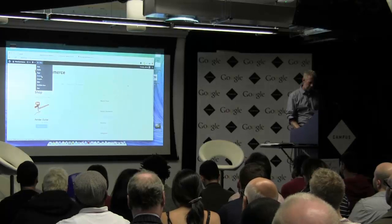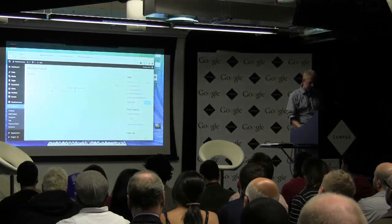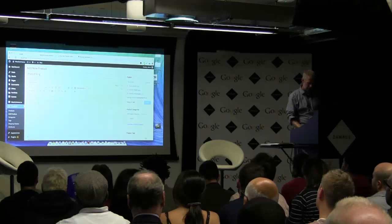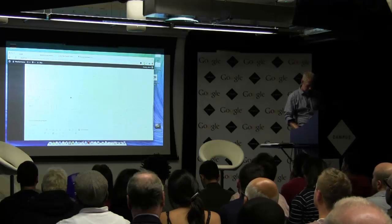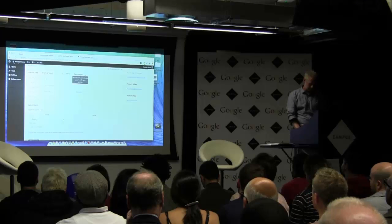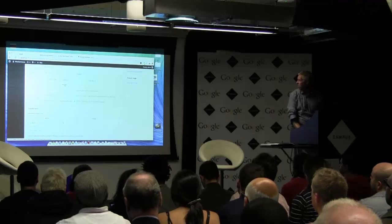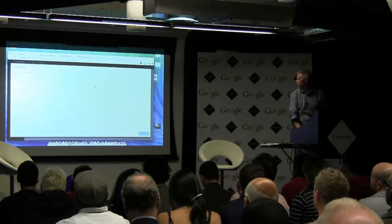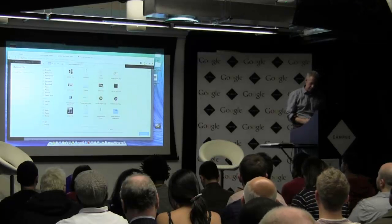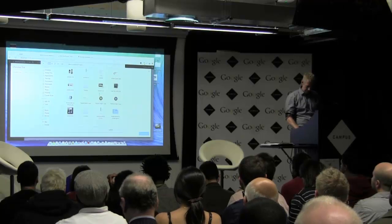WooCommerce also supports virtual products — I'll show you that quickly. For example, if you want to sell e-books or MP3s. This is a simple product but I'm going to make it virtual and downloadable, give it a price, and this is where you add your file. We use e-books on our own site — we've been using it for about two years and sell software through it. So this is how we run our software business.